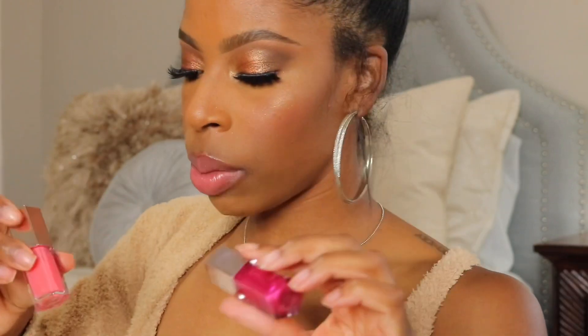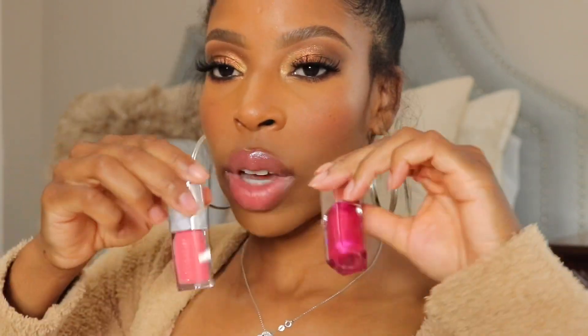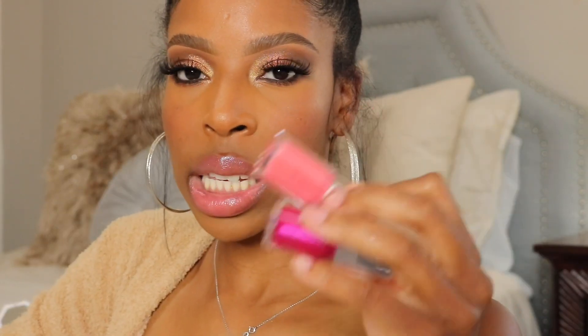Then I have the Fenty Lip Glosses — as I told you in my review, only two of the shades are my faves, and I still feel that way. I've been reaching for these a lot, but when they come out in full sizes, that's when I can definitely recommend them. Ruby Milk and Taffy Teas are still bae. If you want to see these swatched, make sure you check out my last video.